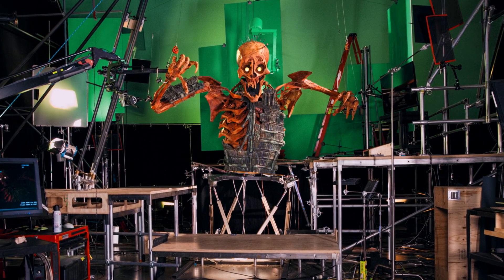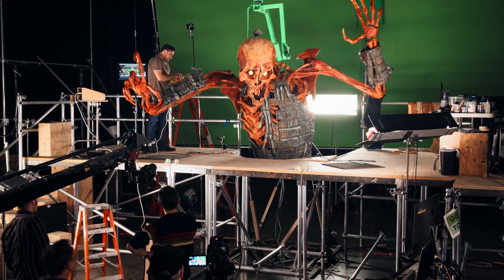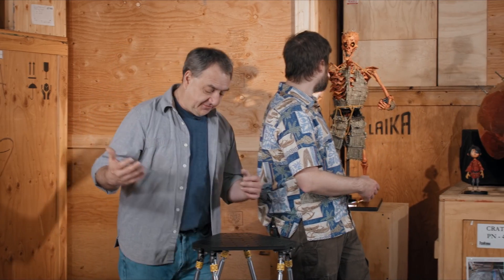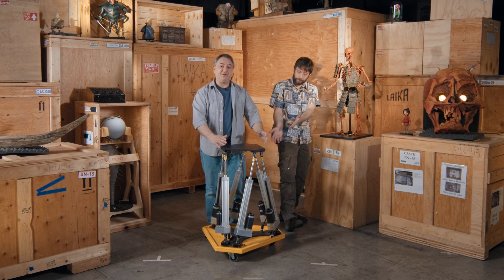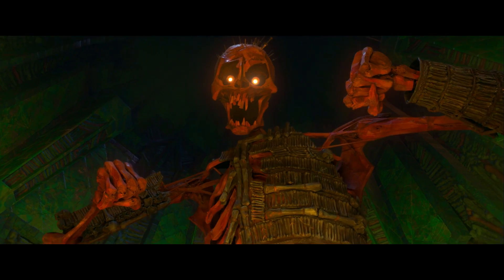Kubo is an entirely different level. Kubo's the first time we put a real animated character onto a system where it wasn't just carrying the device — it was like part of the character. This is the whole bottom half of our giant skeleton. If you can imagine being cut at the waist and plopped onto this, then scaled up two or three times — that's our giant skeleton. It's actually part of the character.